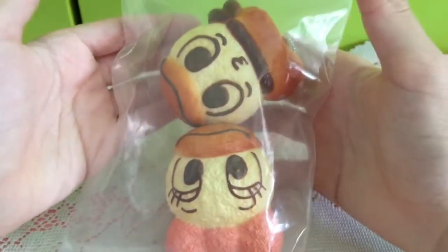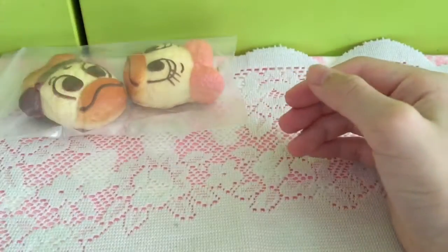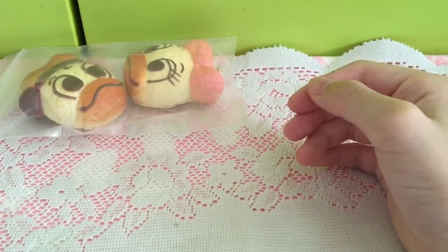But first, I got Dano and Daisy and I don't watch Mickey Mouse, so I don't really know what they do and all that stuff.